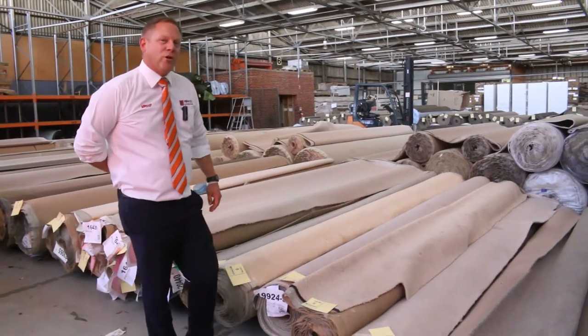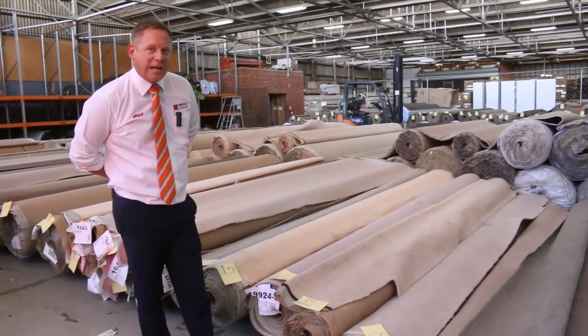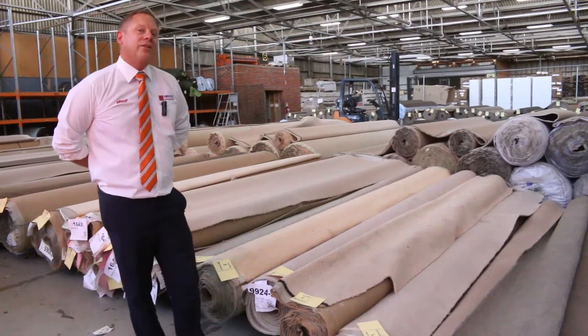Hi, I'm Liam from Fowles, and welcome to the Carpet Auction Preview for Wednesday the 13th of January 2021 at 10am.